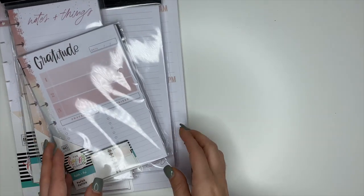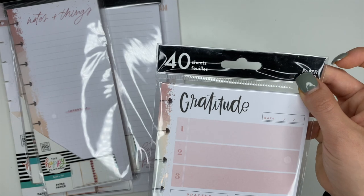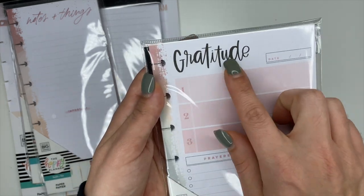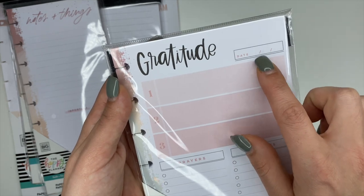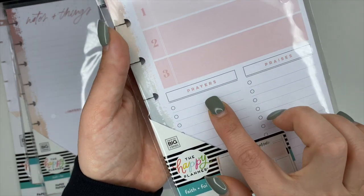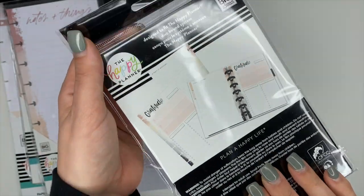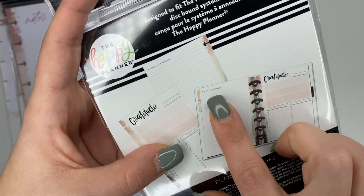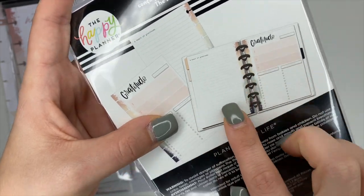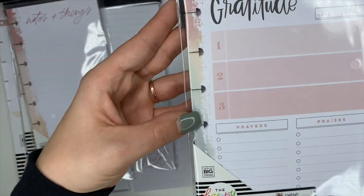Moving on to accessories — first up, mini notepaper. This one says 'Gratitude' and comes with 40 sheets. It has three blocks to write things you're grateful for, a date field, and a 'Prayers and Praises' checklist. The back says 'A Heart of Gratitude' and is lined with a really pretty pattern up the spine.